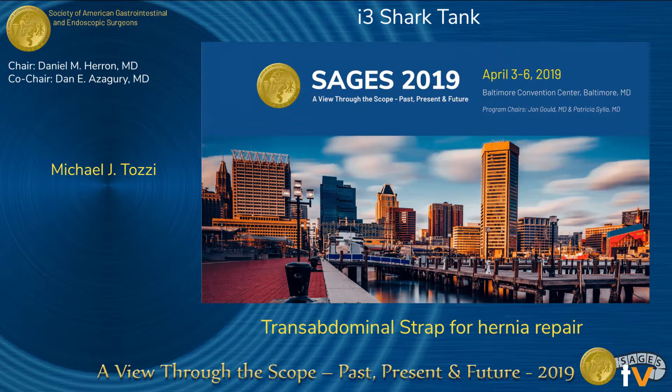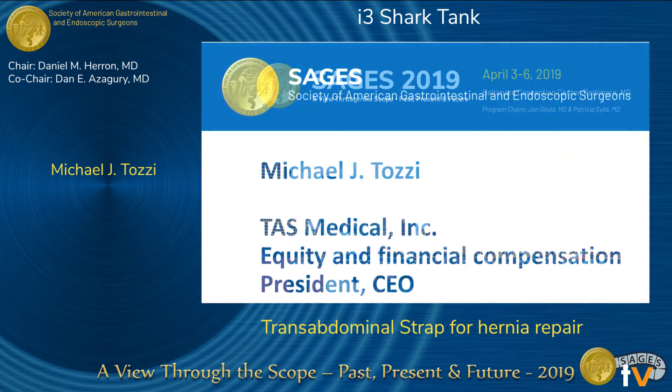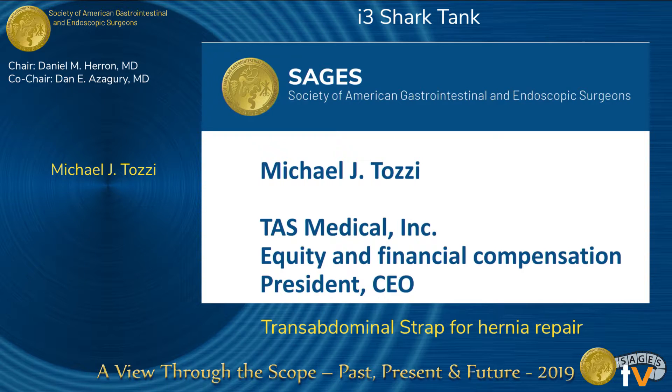Hello, everybody. I'm Mike Tozzi. I'm the CEO of TAS Medical, and we seek to eliminate the need for surgical mesh in abdominal surgery and to convert procedures to minimally invasive repair.